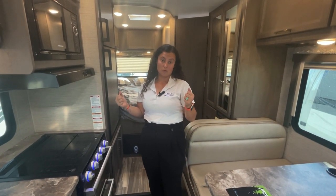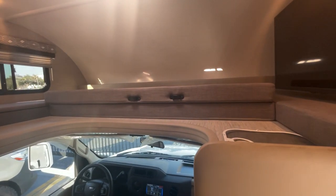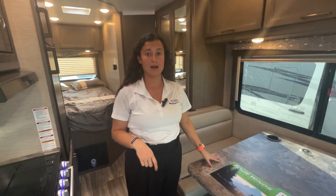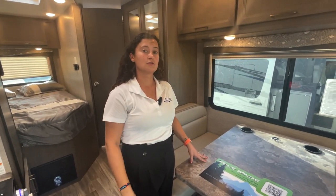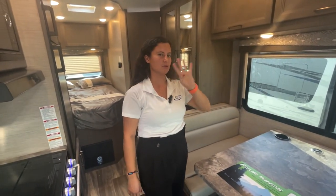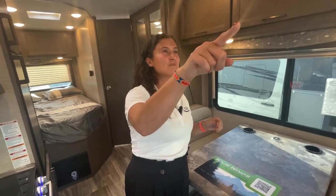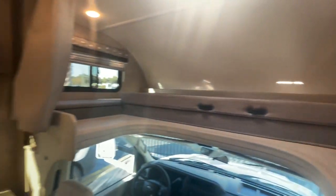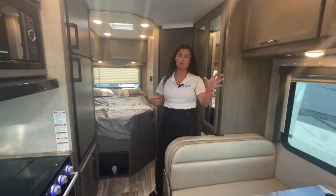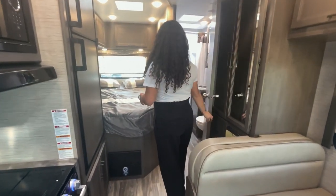A big upgrade for 2023 is the bunk capacity up front. Thor used to have around a 300-pound bunk capacity; they've now more than doubled it to 800 pounds, so two or three adults can sleep up there comfortably — well, maybe not four, that'd be like sardines. There's a TV up there, which is nice. The big AC is a drop AC in the center of the unit with no ducting — a little louder, but it cools the space faster since you're not losing cold air through ductwork.